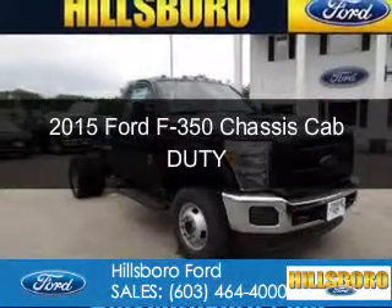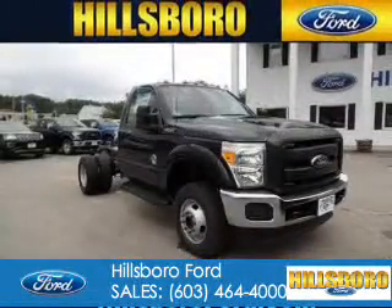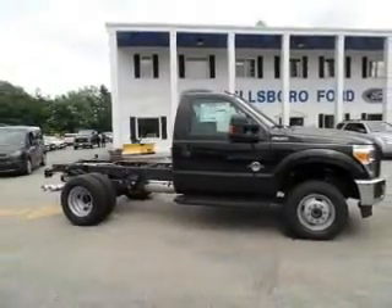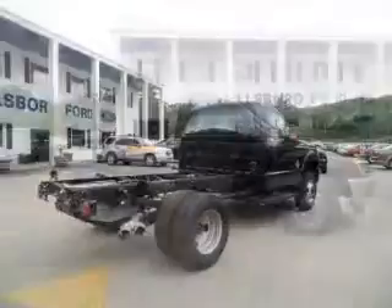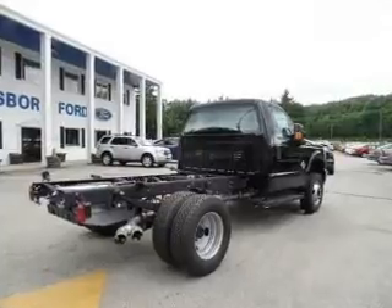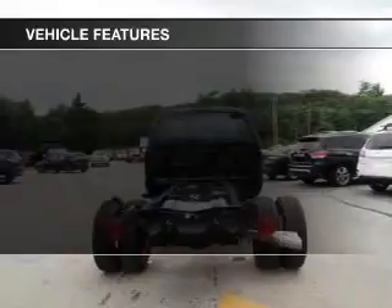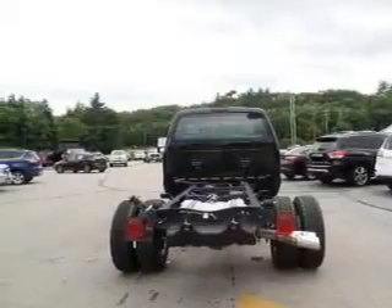This is a new 2015 Ford F-350 chassis cab. It's powered by four-wheel drive, a 6.7-liter eight-cylinder engine, and a six-speed automatic transmission. The features include a tilt and telescopic steering wheel, air conditioning, and power steering.